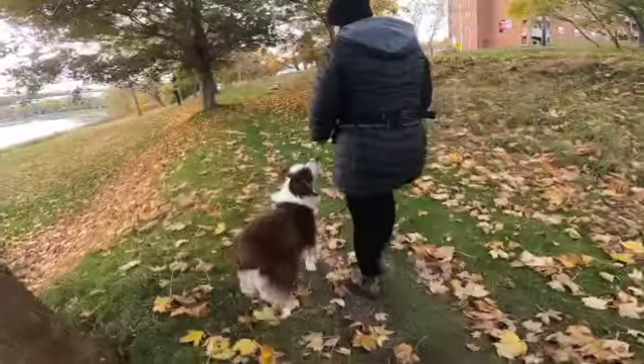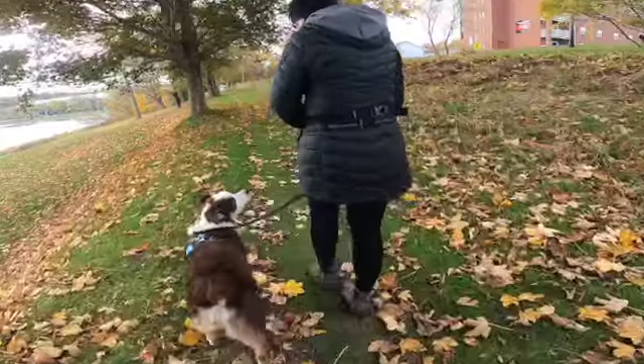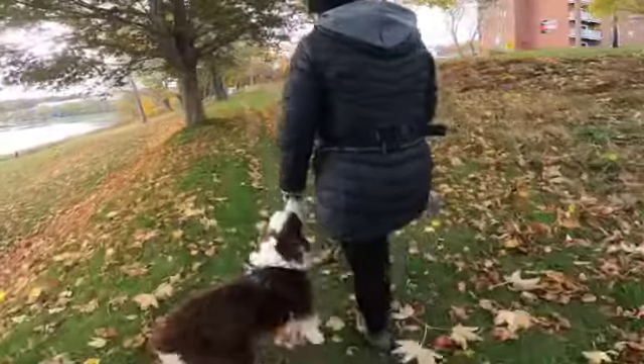He's not interested in that tree, we'll keep going, that's fine. He might just be like, I'll just take all the treats!